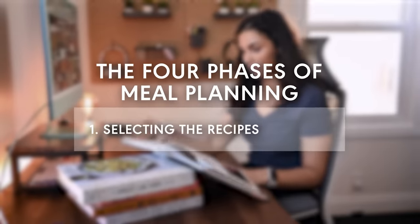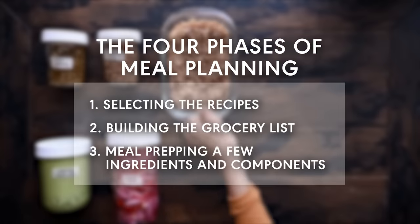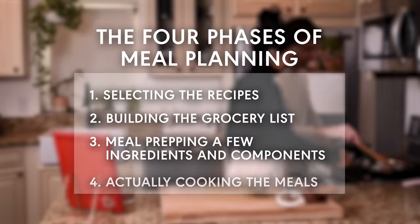We'll cover all four phases: selecting the recipes, building out the grocery list, meal prepping a few ingredients and components, and of course actually cooking the meals during the week. I'll also share how you can put meal planning on autopilot in your own life, but more on that later in the video.